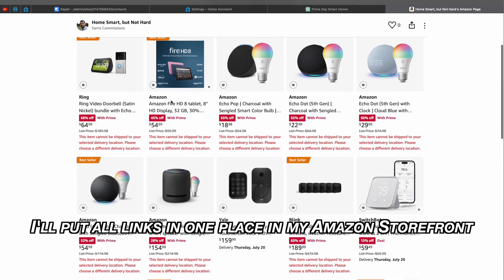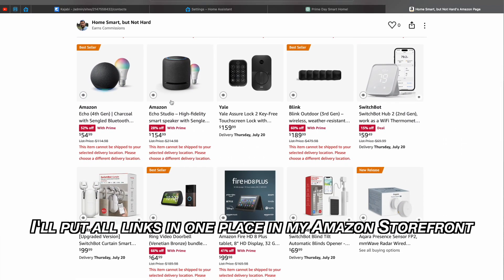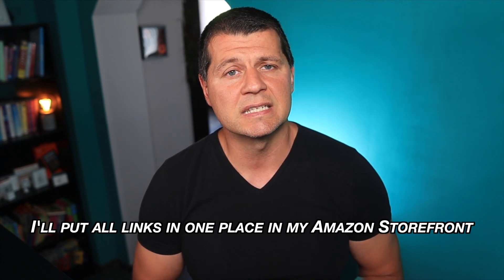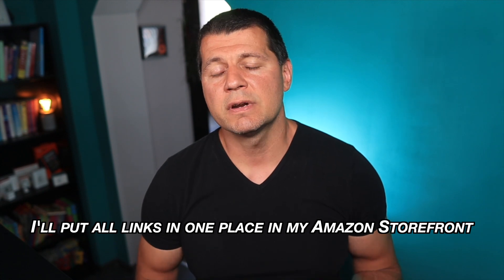Make sure to check the description below for links to these products. In the interest of transparency, by using these Amazon links you are helping this channel, as I will receive a small commission from your purchases at no additional cost to you. Now I want to hear from you — drop a comment below and let me know which Prime Day deal you're going to get. By gathering this information we can help each other and make this smart home deals list even bigger and more helpful. That's it for today — I hope you liked this Prime Day smart home checklist. I'm Kirill, and I'll see you in the next one.